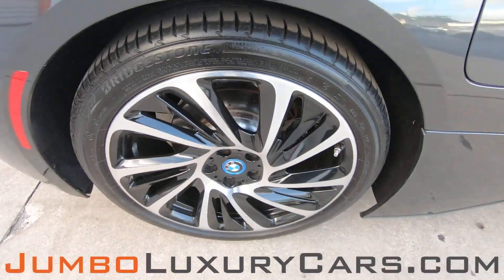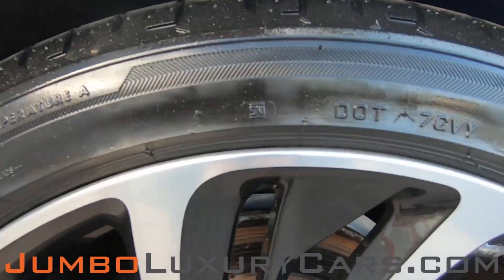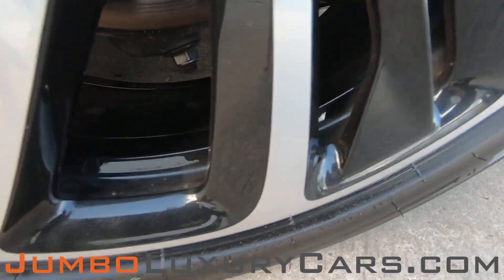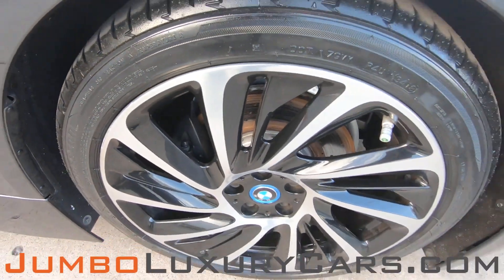No curb rashes on any of the remaining rims. Overall, the rims and tires are in excellent condition.